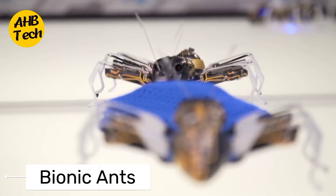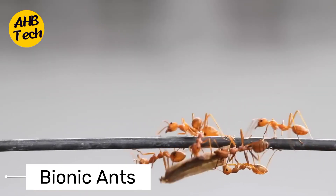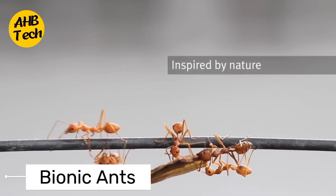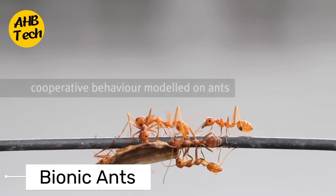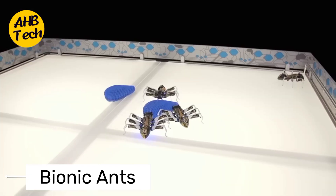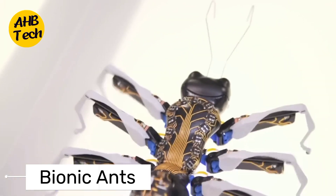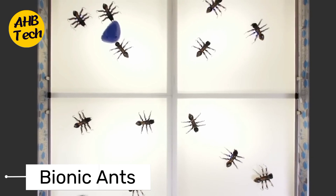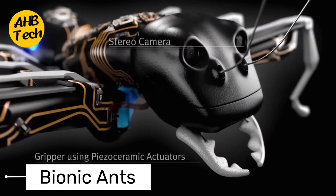Next up on our list are the bionic ants. These tiny but mighty robots take inspiration from one of nature's most efficient and organized creatures — ants. Developed for collaborative tasks, these bionic ants can work together seamlessly, demonstrating how swarm robotics can revolutionize various industries, from manufacturing to search and rescue operations. It's incredible to see how these small wonders can accomplish big tasks when working as a team.